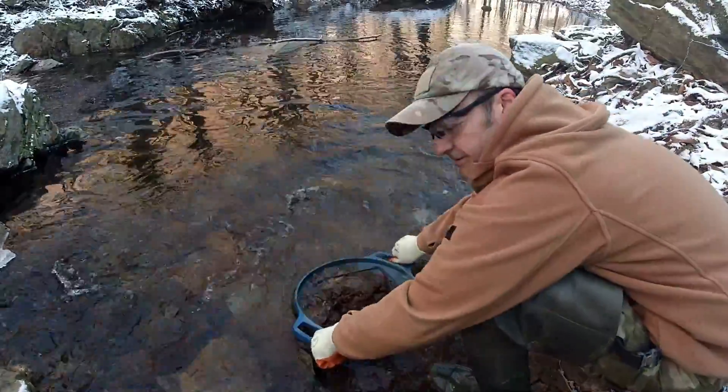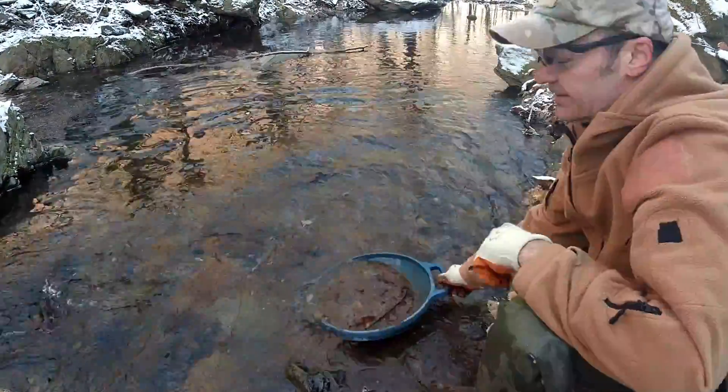Come è l'acqua, Luca? Diciamo che non è adatta per gli spaghetti. — How's the water, Luca? Let's say it's not suitable for pasta.